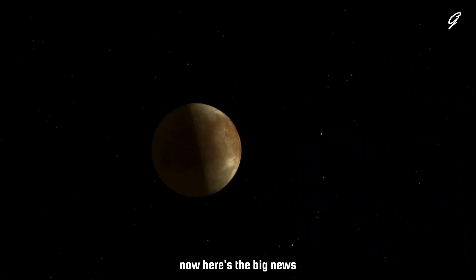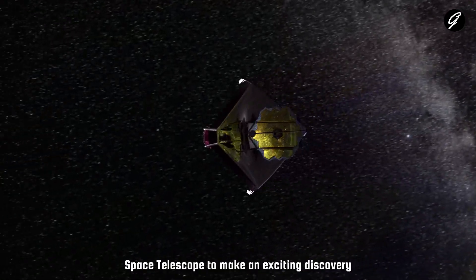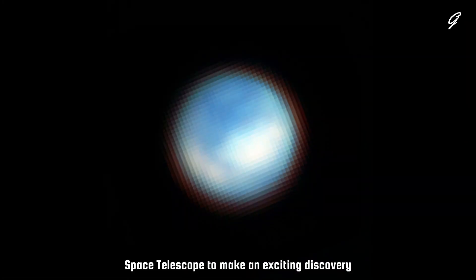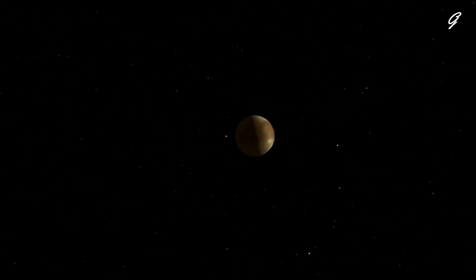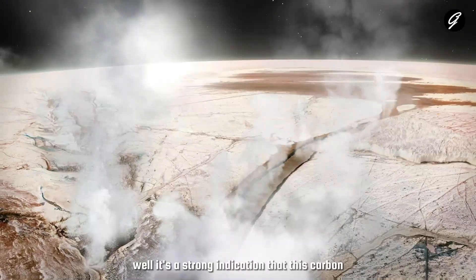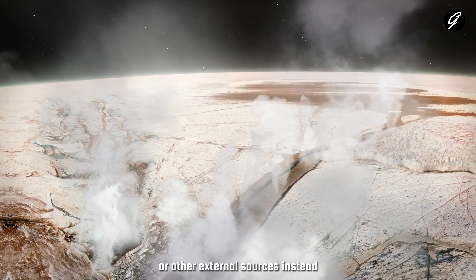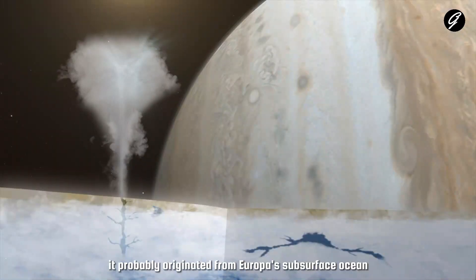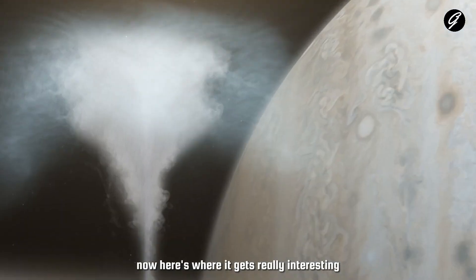Here's the big news. Astronomers have used NASA's James Webb Space Telescope to make an exciting discovery. They found carbon dioxide, or CO2, on the surface of Europa. But why is this significant? Well, it's a strong indication that this carbon didn't come from meteors or other external sources. Instead, it probably originated from Europa's subsurface ocean.